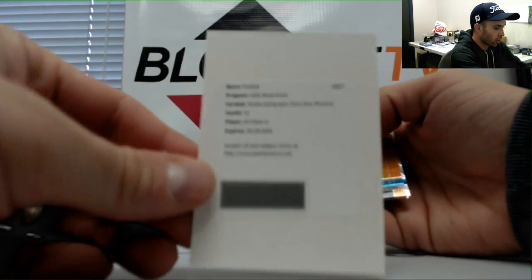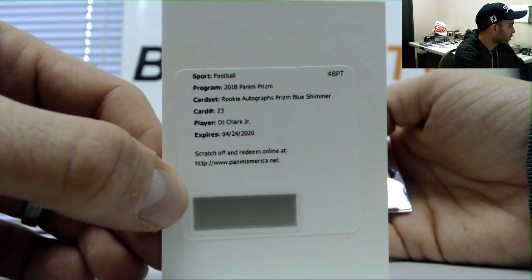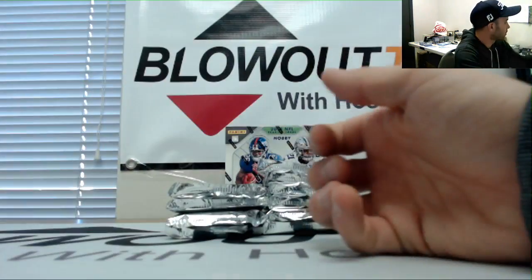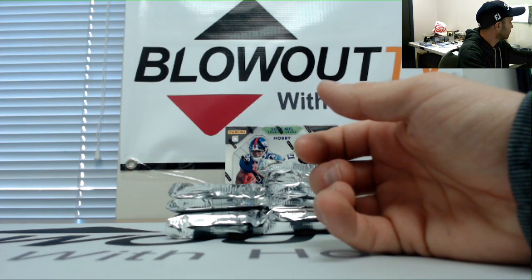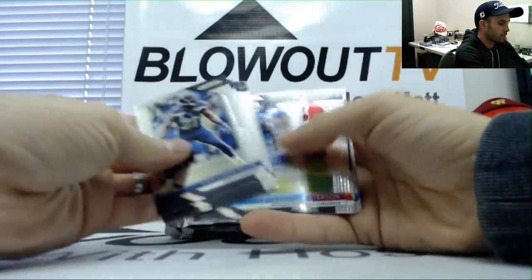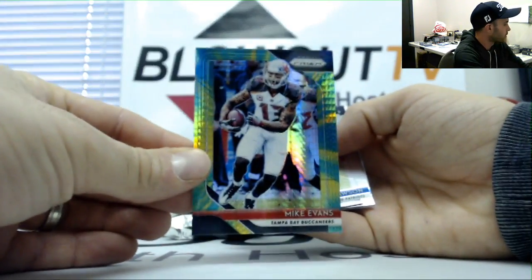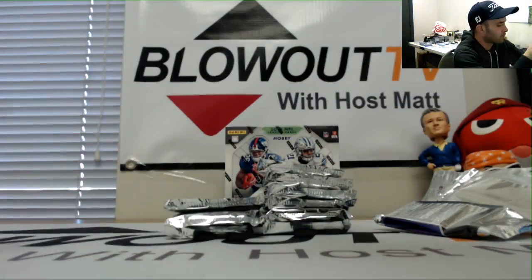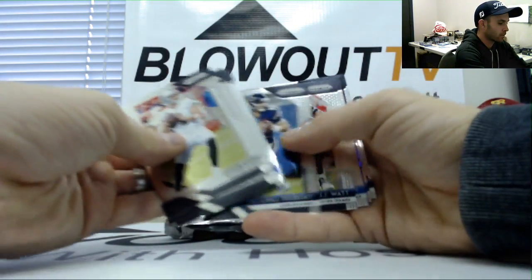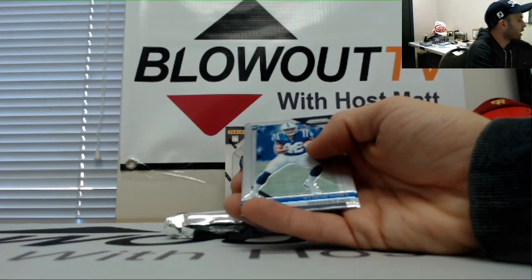We got a redemption DJ Chark rookie autograph Blue Shimmer — that one goes to the Jaguars, AFC South. And then Darius Slay to 249. Ezekiel Elliott Illumination Cowboys, and Mike Evans NFC South, Hyper. Nice — Washington Redskins Trey Quinn, purple, that is 10 of 49, NFC East.